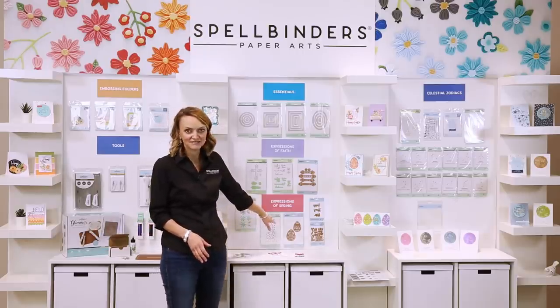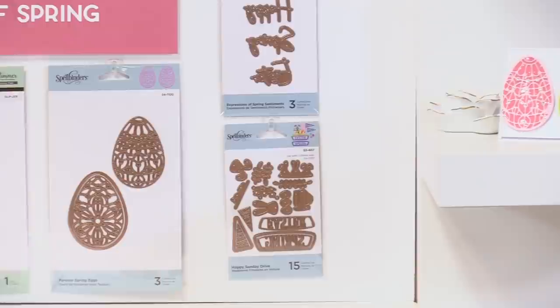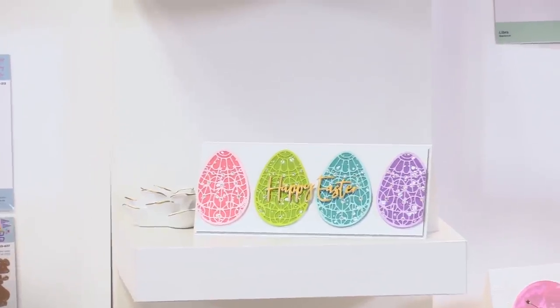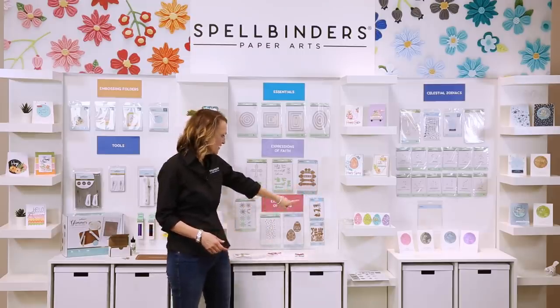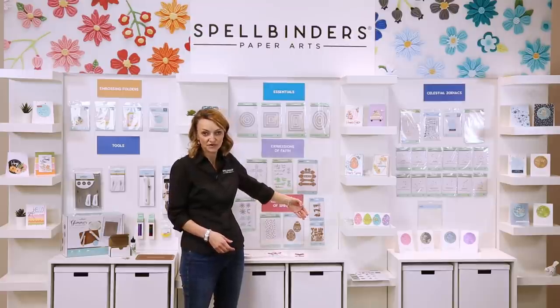We have these super fun eggs. We have had eggs for a while now — they've been one of our all-time bestsellers — but we felt like it was time to give them a refresh. You can see how fun these are when you cut them out in all different colors. They're big enough that you could do just one on a card as a focal, or they're perfect for a slimline — we're loving slimline right now. We also have some really basic sentiments at a really good price point that you can use on all of your cards.